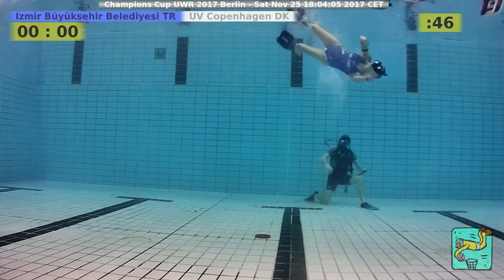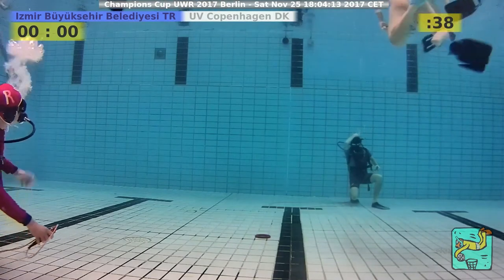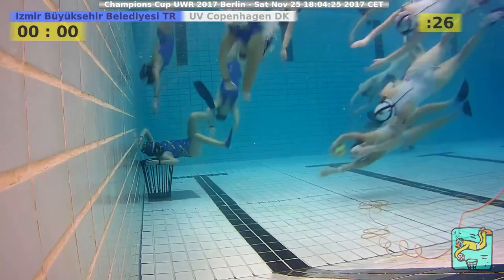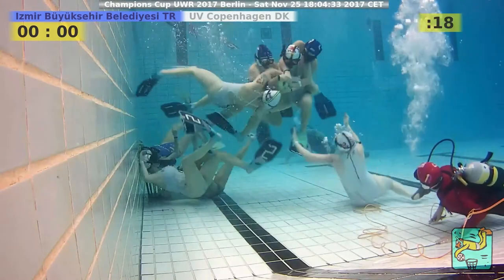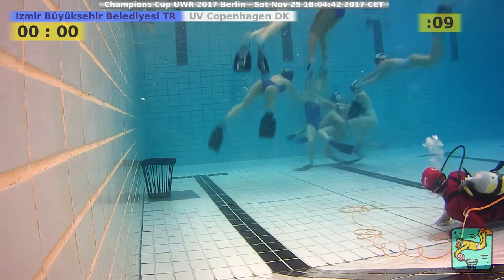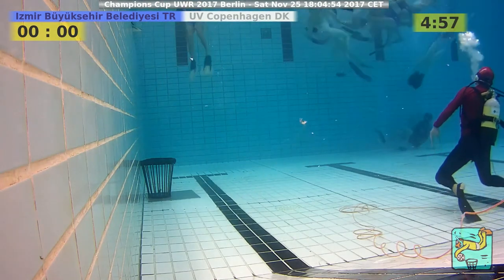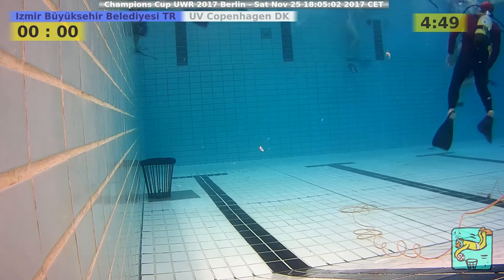Fifty seconds left and it looks like the referee's prediction of a draw is correct. Forty seconds left. A hit to the head on white — free throw against blue, the last chance for Izmir. No surprise, it's the same pattern: coming down with the first wave and being tackled immediately, no new ideas. A bit disappointing after playing so smart earlier. Here we go — that's it. Penalty shootout: Copenhagen from Denmark in white versus Izmir from Turkey in blue. Female teams, 249 people watching, Champions Cup 2017.